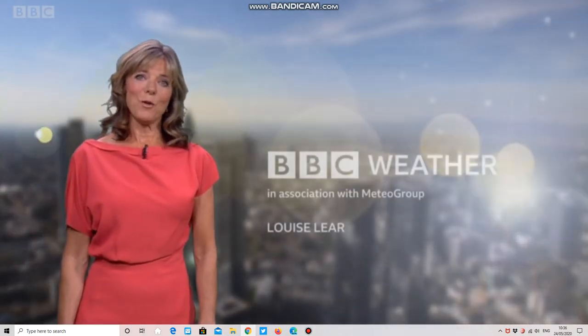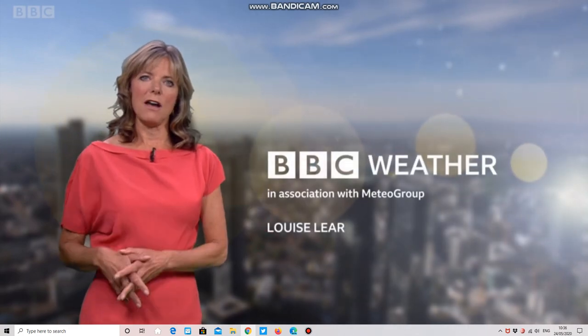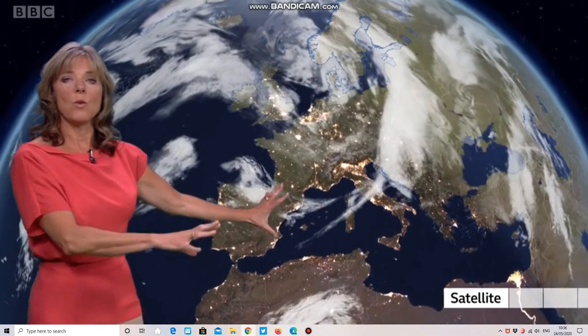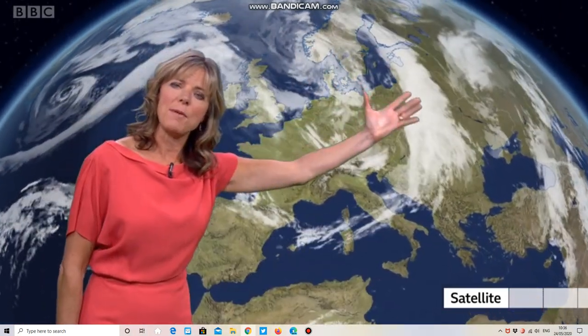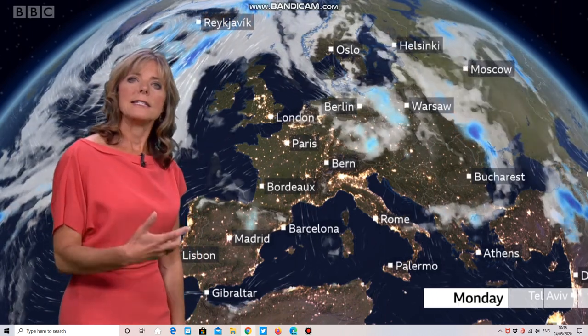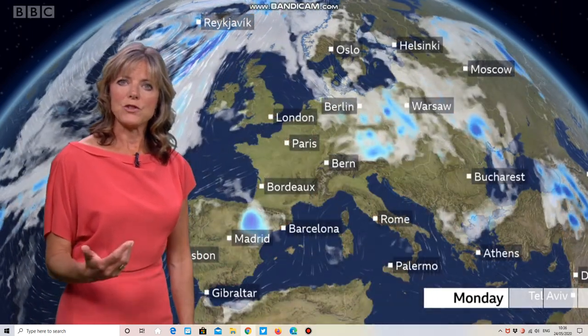Hello there. Plenty to talk about in Europe at the moment. There's a bit of a west-east divide in actual fashion, and you can see that on the satellite picture. There's better sunshine into Western Europe, while this stripe of cloud — a band of pretty intense showers — is moving its way through Eastern Europe, bringing a change to the weather story.